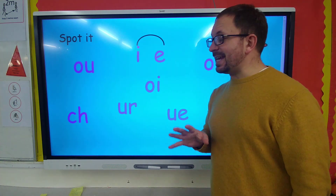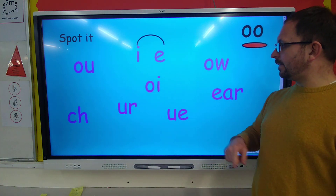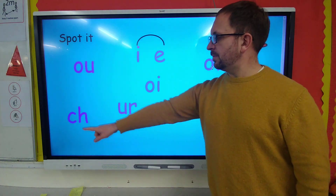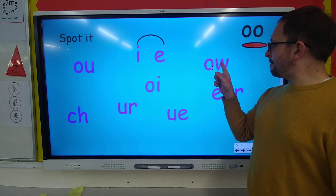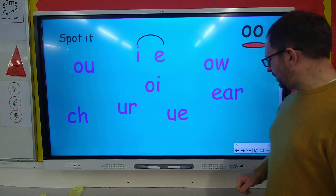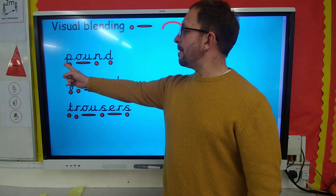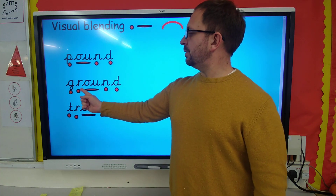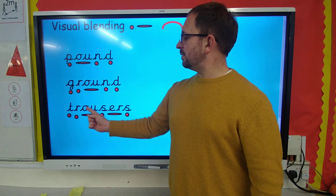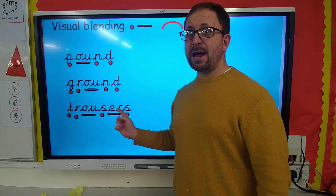Can you spot it? When you see an owl sound, I want you to shout it. OK, ready? What's that doing up there? It's not doing O-U. Good work. Well done. So let's sound out these words: P-O-U-N-D — pound. G-R-O-U-N-D — ground. T-R-O-U-S-E-R-S — trousers.